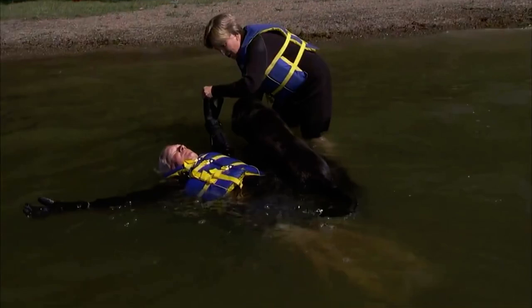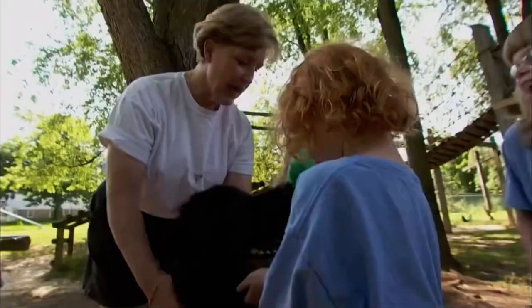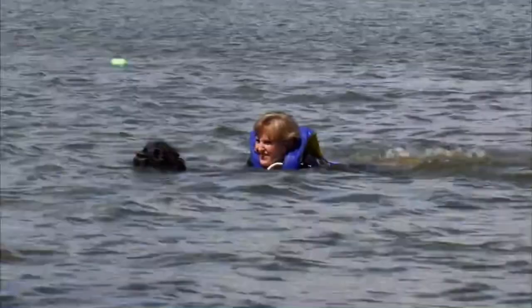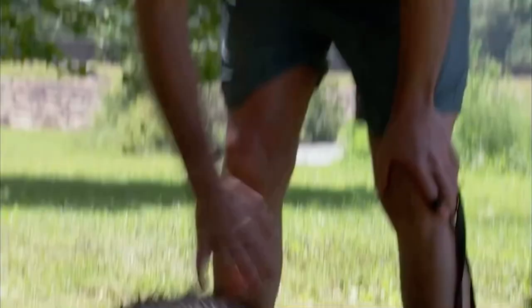They bring me so much love and have enriched my life. I have met people and done things with my dogs that I never would have done without them. Quite likely, a more tolerant, protective, loving dog does not exist on this planet.